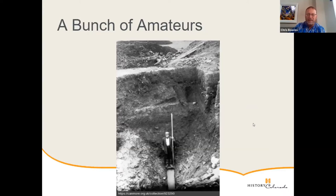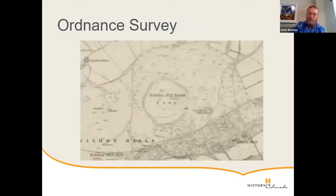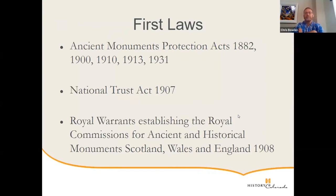Here we have a chap standing at the bottom of a ditch he's probably done most of the excavation on — standing below a profile that we would consider fairly dangerous by today's standards. This was at the site of Trimontium in Scotland, a Roman fort. All of this was happening at the amateur volunteer level, but the government — largely because parliament was made up of the aristocratic classes who were doing a lot of this work — started trying to protect these monuments.